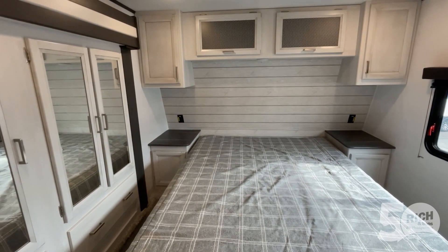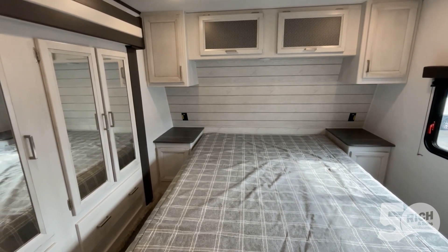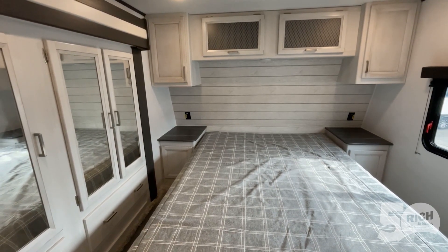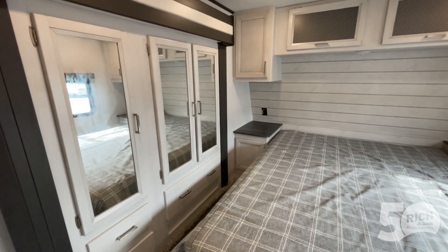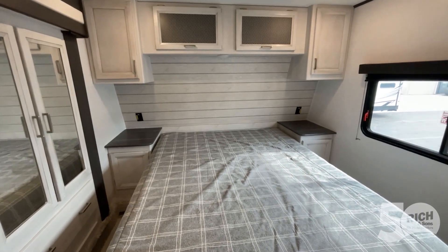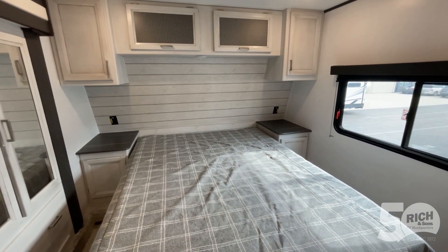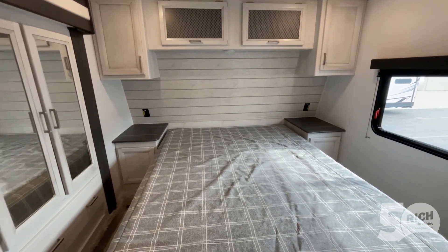Up here in the nose, it's a full profile fifth wheel, so you've got a lot of height — about six feet six inches or even a little better. You've got the wardrobe slide in the corner with room for all your wardrobe items, power on both sides of the bed, good storage above the bed, and even some storage underneath it too.